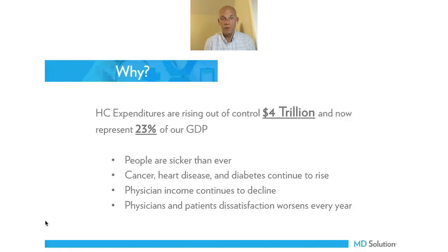Why do we want to do this? Our current healthcare system is unsustainable. Almost a quarter of our GDP is spent on healthcare and yet people are sicker than ever. Cancer, heart disease, and diabetes continue to rise. At the same time, doctors — especially primary care doctors like optometrists — see their incomes being impacted by how insurance is paying them, and patients are dissatisfied with the current healthcare system.